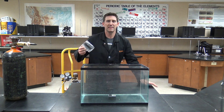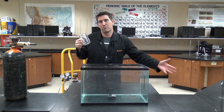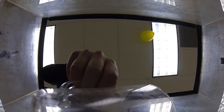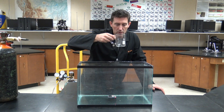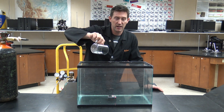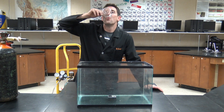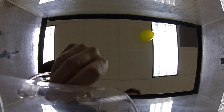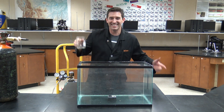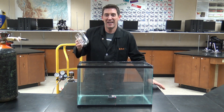Theoretically, I should be able to scoop some of this out of here and breathe it and have the same thing happen to my voice. Let's see. In the end, it actually works — is that crazy? So the gas is there, you just can't see it. We've got the balloons and the bubbles and everything else floating in there, but you forget that it's there.